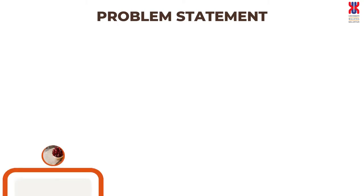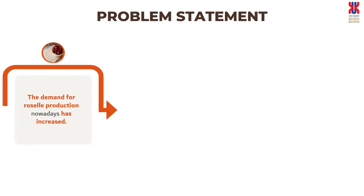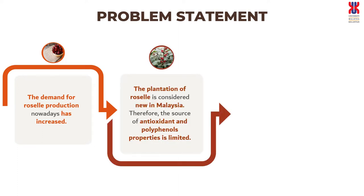The problem statement arises as the demand for Roselle production has increased due to its phenolic and anthocyanin properties. The plantation of Roselle is considered new in Malaysia, where it can only be cultivated at certain places such as Terengganu, Kedah, and Johor. Therefore, the source of antioxidants and polyphenols is limited for nutraceuticals, pharmaceuticals, and food and beverage uses.